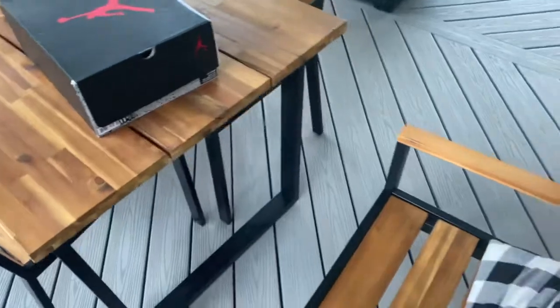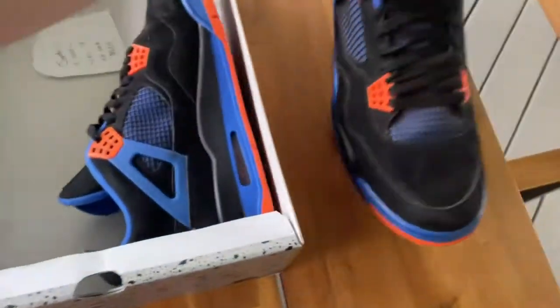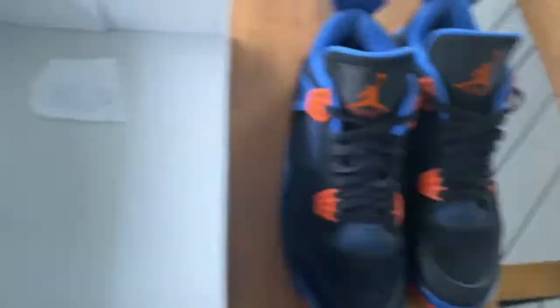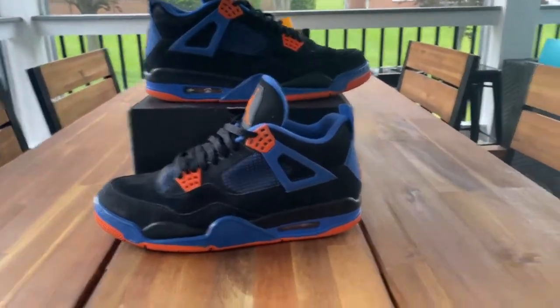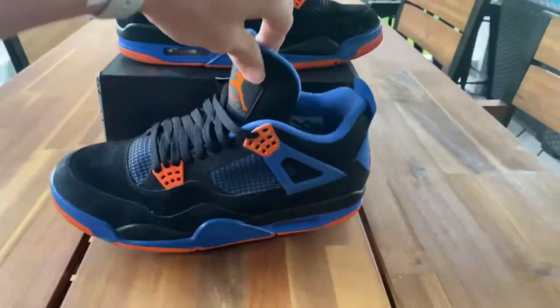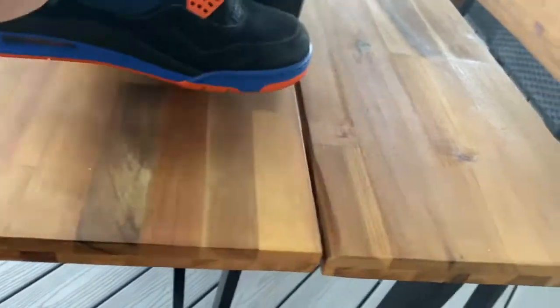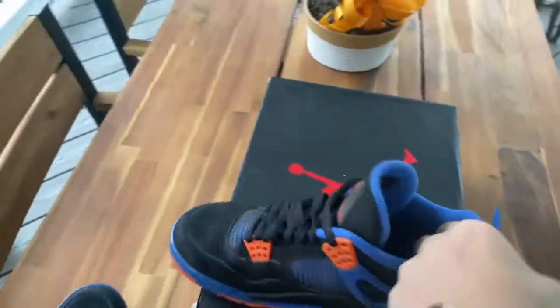Today we're gonna start off by listing some pairs on GOAT — I have five pairs to list. I'll show you what I listed them for after. This is my setup: a chair and a table where I sit the shoe, then I take pictures of all angles — sides, ankles, and stuff. This wood table is nice. This is where I take all my pictures for Instagram, GOAT, and eBay, so it's easy to cross-list items.